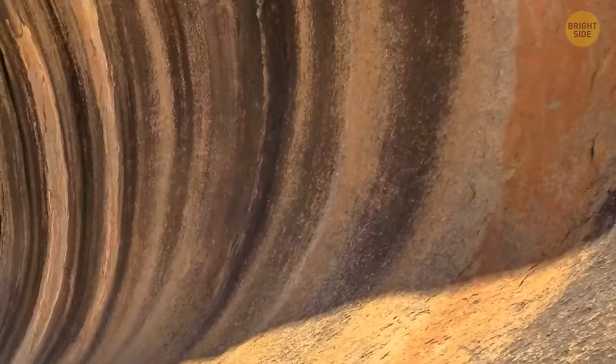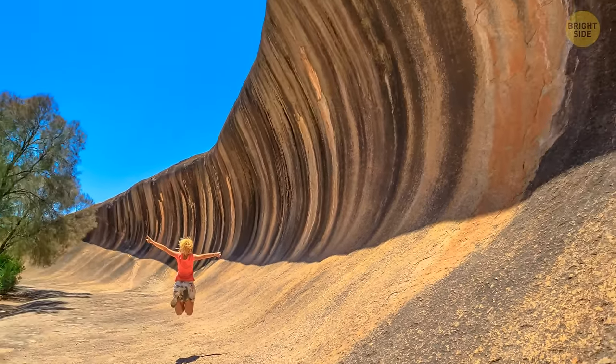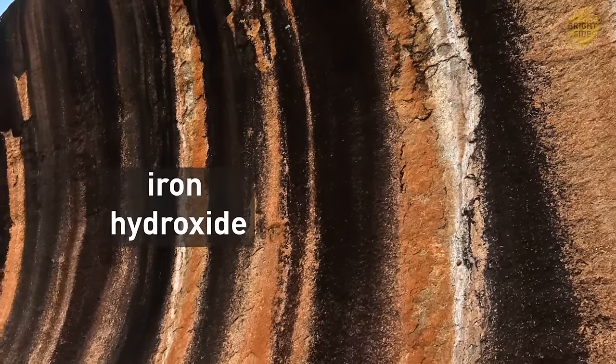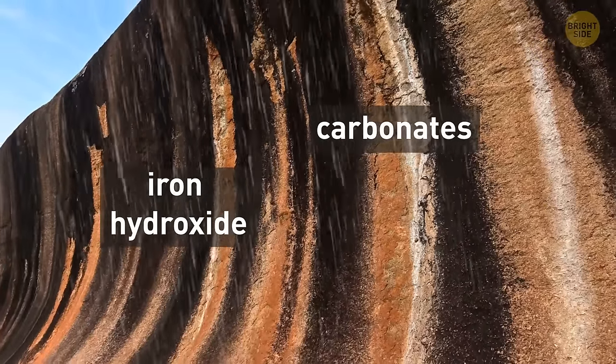There's softer sediment at the base of Wave Rock that was chemically weathered by groundwater, while winds and rain did the rest of the job, causing erosion of the rest of the formation. Its red, yellow, and grey stripes are made of iron hydroxide, carbonates, and other chemical compounds that were washed down by rain.